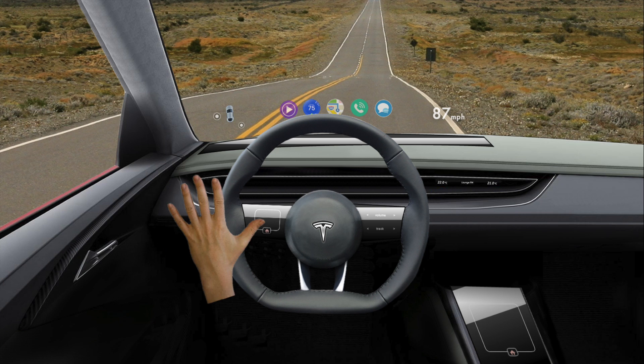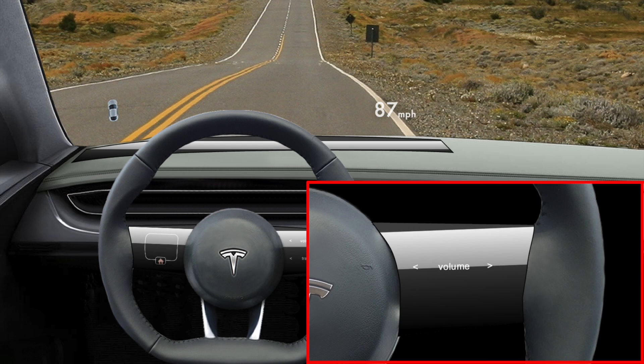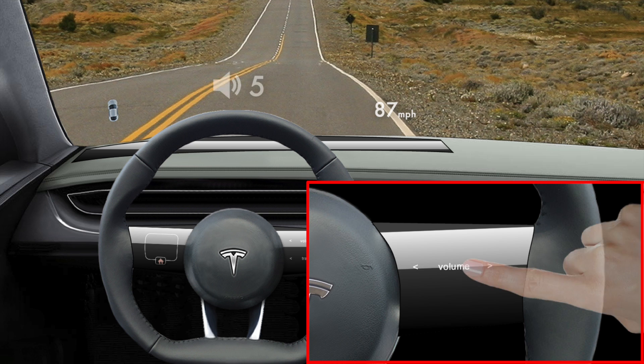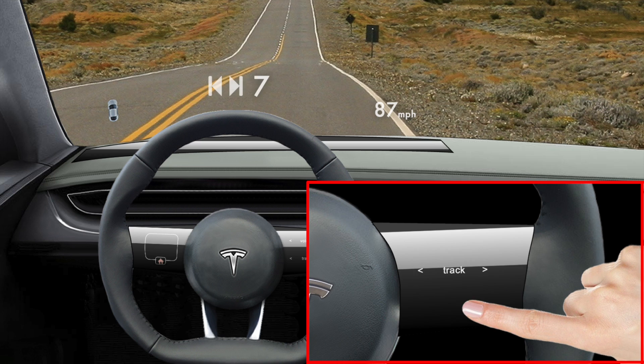The main benefit of using touchpads is that you don't need to look at them when you use them. This is extremely important when you're driving. Here we have the other touchpad which handles some of the settings like the volume and the track. It can be customized to display between 1 and 3 settings at a time. The user just slides their finger across the touchpad to control the setting — in this case, the volume. A visual is displayed on the windshield as well. They can also slide their finger up and down to toggle through the other appropriate settings.